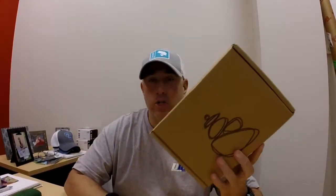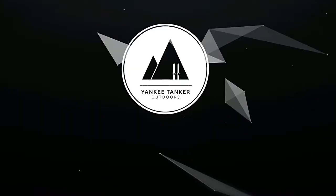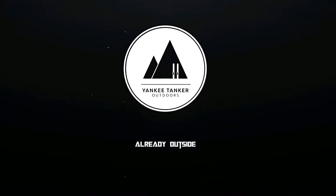This is the June 2017 Karen box unboxing. Hey, what's going on? It's Matt. This is the June 2017 Karen box.